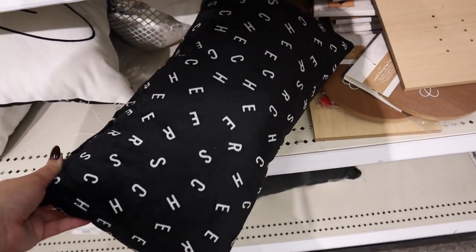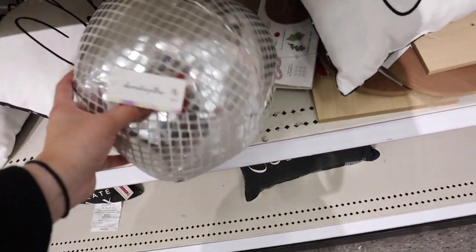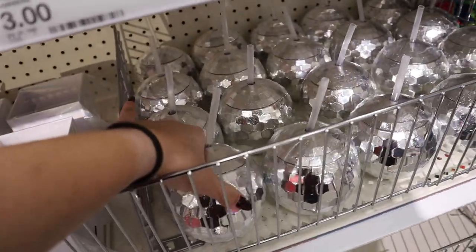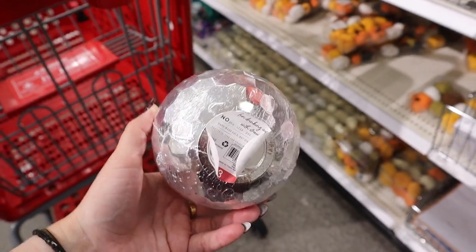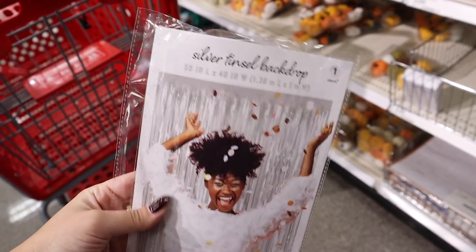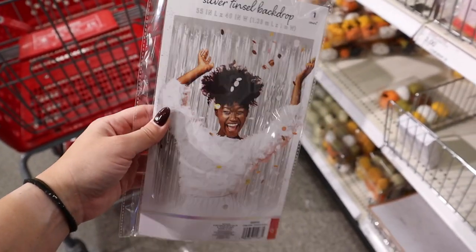They have a couple of New Year's items already popping up in the store! There's this pillow that says 'Cheers' — and on the back it says 'Cheers' over and over again. Then there's this super fun disco ball pillow for $5 — so fun for New Year's! They also have these little disco ball zipper cups for $3 each that come with a straw, perfect for a New Year's party.